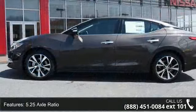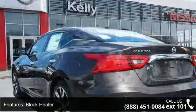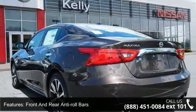Enjoy these notable features: front wheel drive, 5.25 axle ratio, block heater, front and rear anti-roll bars, and electro-hydraulic power assist speed sensing steering.